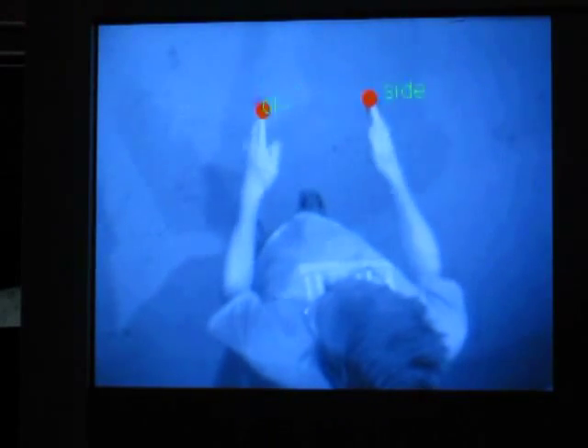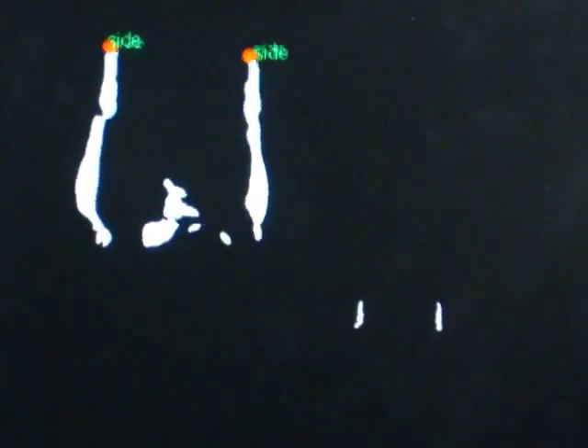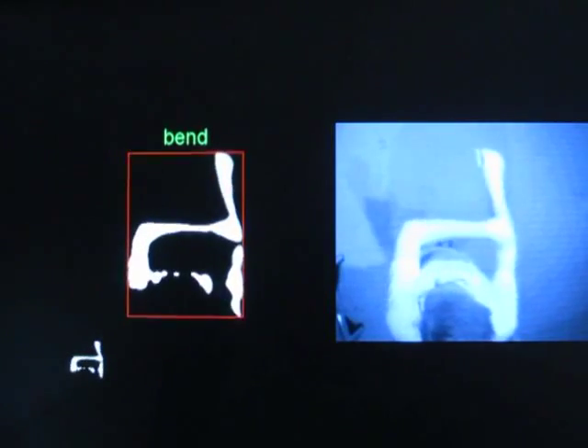Here we see live video shot from above. Because skin is reflective to infrared light, we can segment the arms. This is what is used for classification. Armora can also classify different configurations of the arms, providing an independent set of gestures from that of the hands.